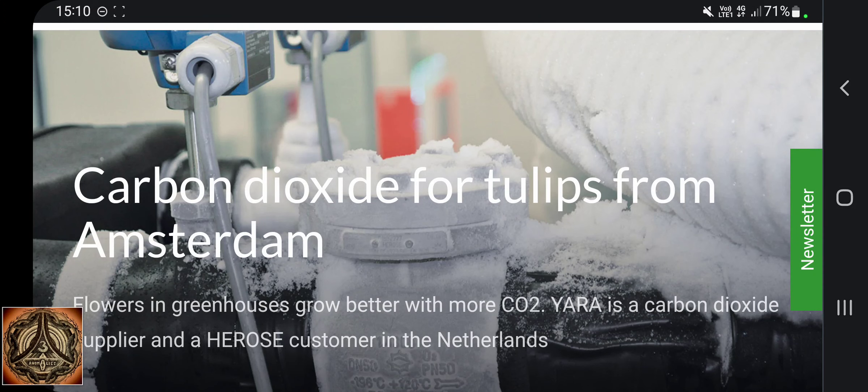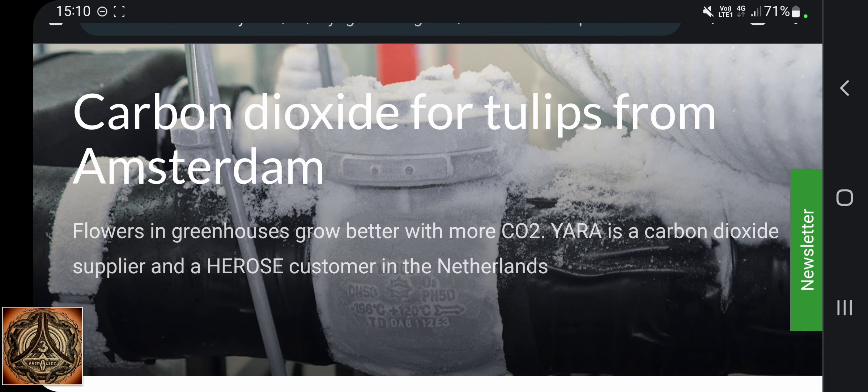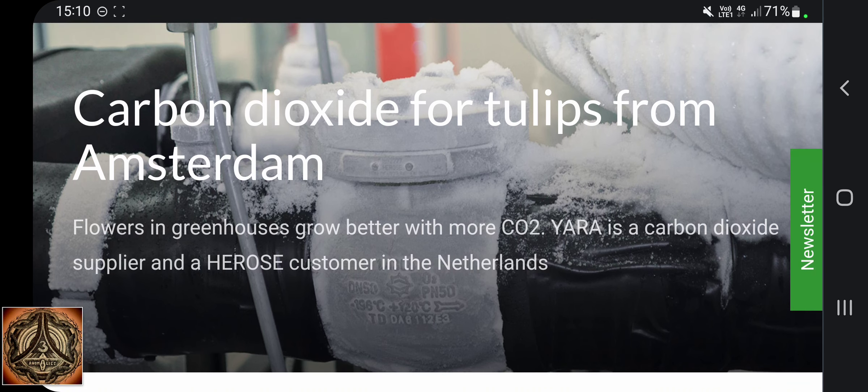Carbon dioxide for tulips from Amsterdam — flowers in greenhouses grow better with more CO2. It is a fertilizer, after all. It is necessary for plants to grow. So if we reduce it even more, the plants will grow smaller and there will be less food.